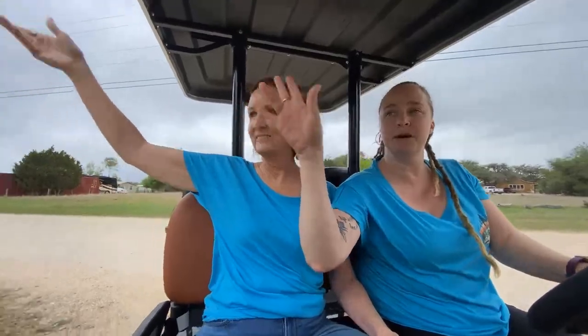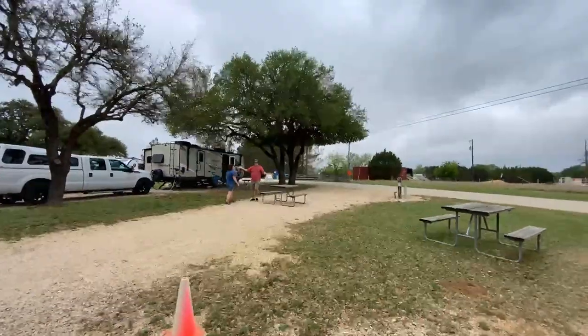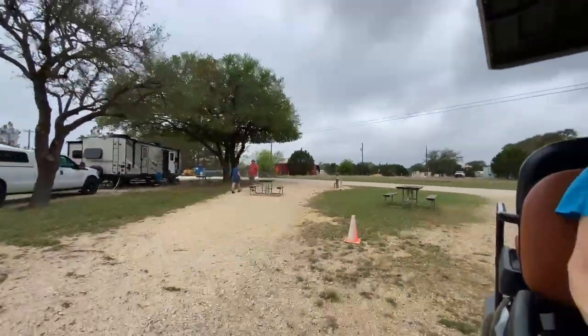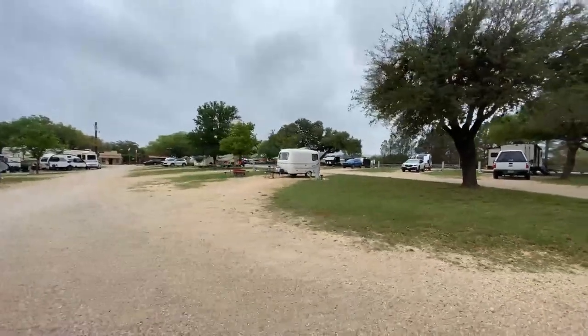Say hi to Facebook — there's the Lancasters, hello! There's a Scamp — I'm so excited when Scamps come to the rally! They're so stinking cute and they always have interesting owners.